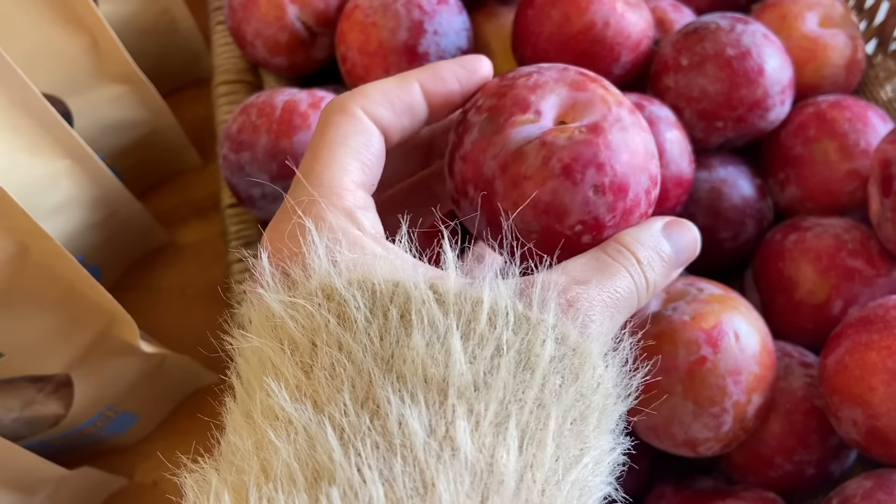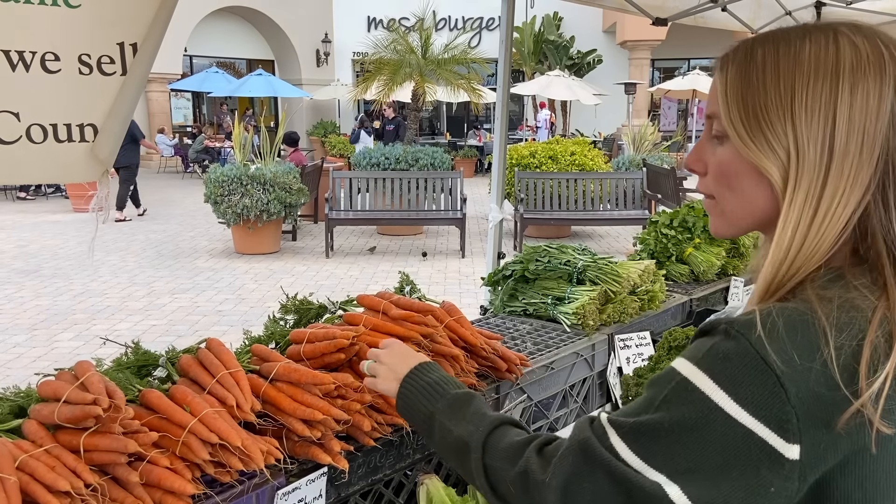Low glycemic load carbohydrates include some fruits, a lot of veggies, and some legumes. If you want a full list, there's a blog post linked down in the description below that gives you all the options for low, medium, and high glycemic load carbohydrates.